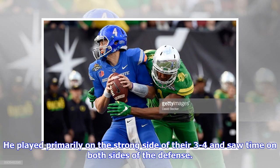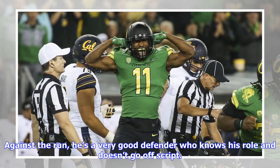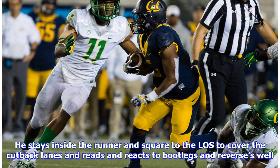He played primarily on the strong side of their 3-4 and saw time on both sides of the defense. He was third on the team in tackles and led the team in TFL, sacks, and forced fumbles. Against the run, he's a very good defender who knows his role and doesn't go off script. On runs to his side, he shows good strength and leverage to set the edge versus blockers and force the ball back inside. On plays to the inside and opposite field, he's patient, using his hands well to keep blockers off his body and he doesn't over-pursue. He stays inside the runner and square to the line of scrimmage to cover the cutback lanes, and reads and reacts to bootlegs and reverses well.